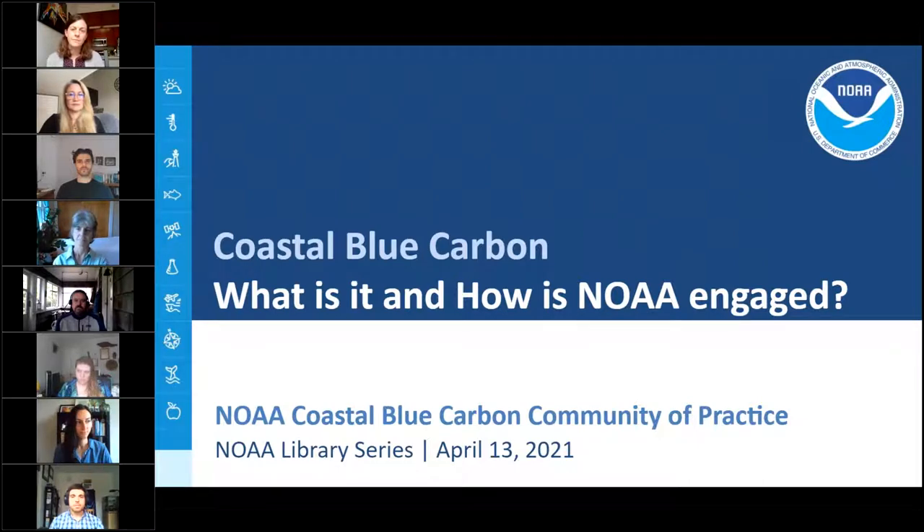Before I hand the mic over to the group, here are a few logistical tips to help you enjoy our presentation. If you're having trouble with the audio or visual components of GoToWebinar, please log out and rejoin us — this resets the software and resolves most technical issues. Our presentation is being recorded and will be available on the NOAA Central Library YouTube channel later today. We encourage questions; please type them in the questions chat box found in the control panel at any time, and we will address them at the end of the presentation.